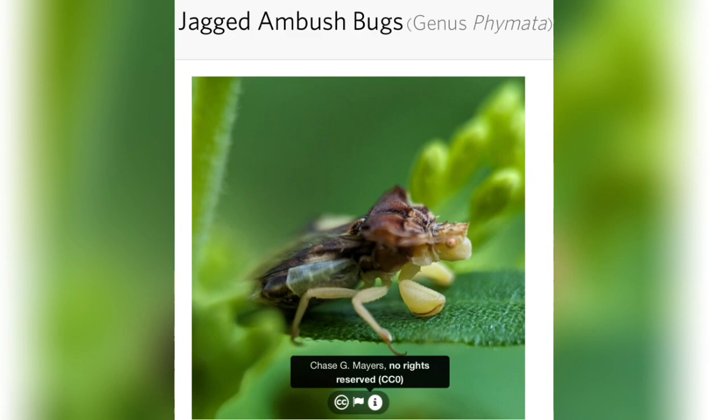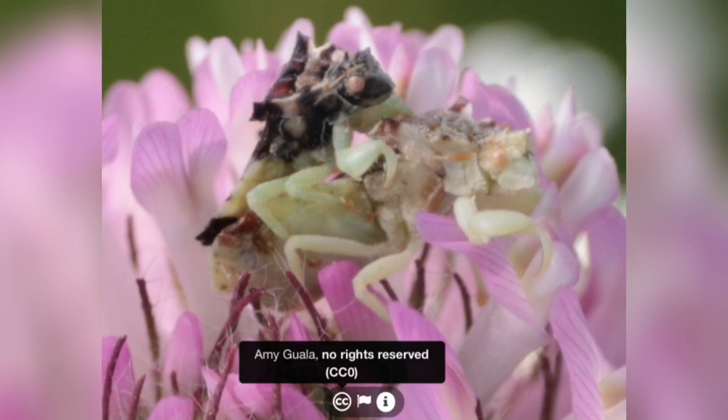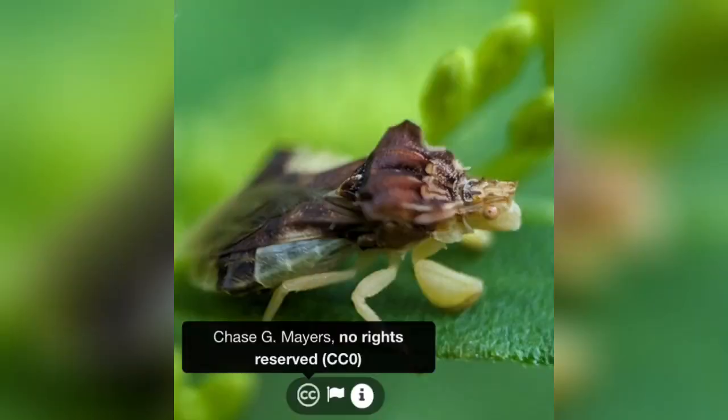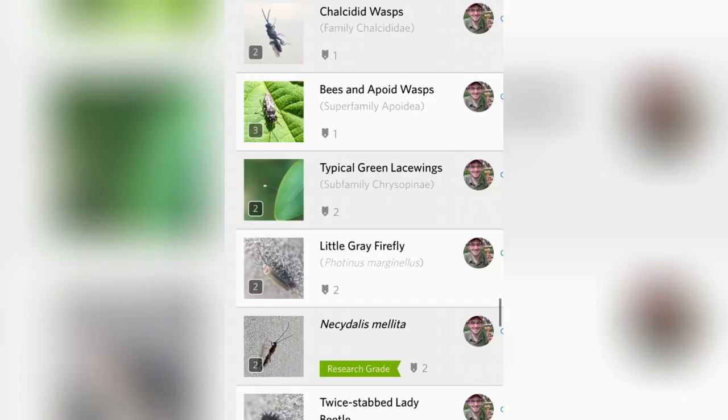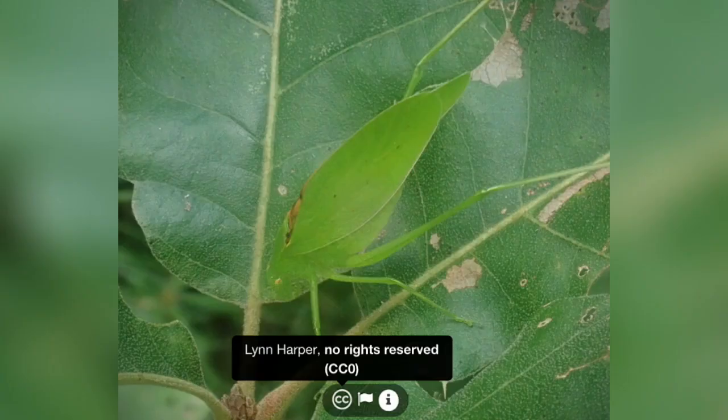Next up we have a jagged ambush bug — one of those species I haven't even heard of and have never seen before. Here are a couple of additional images, but yeah, I'm gonna have to keep a lookout for these. Moving on, our next find is this rattler roundwing katydid. Despite the fact that it looks like a regular katydid, they're actually a pretty uncommon species. Great find by PKT.